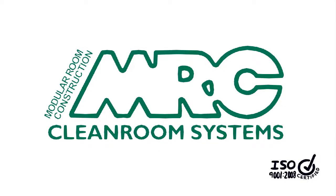MRC Systems, specialists in clean room design and construction, present the world's most advanced clean room panel.